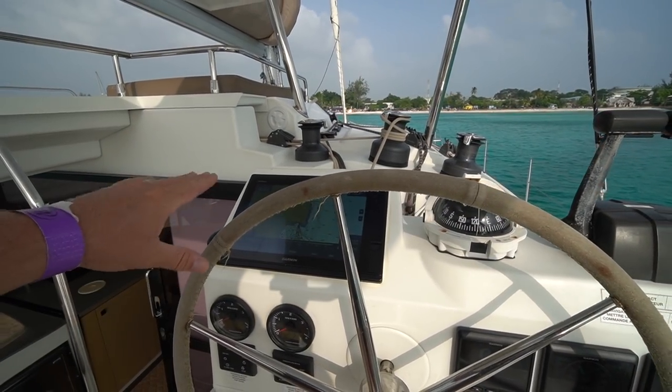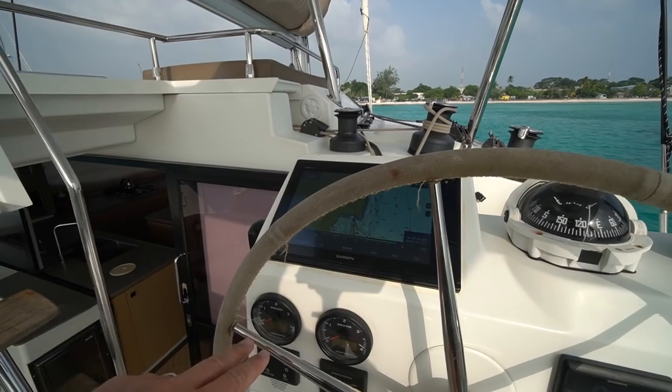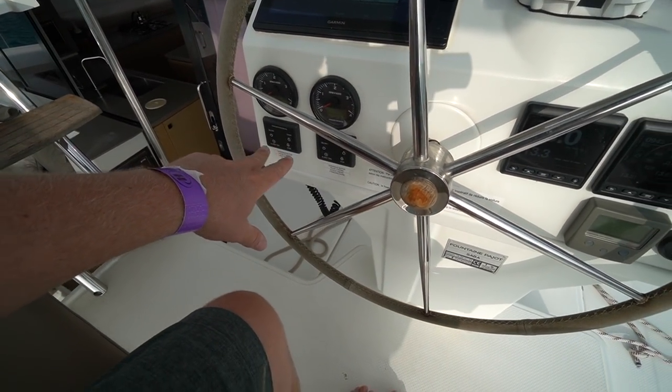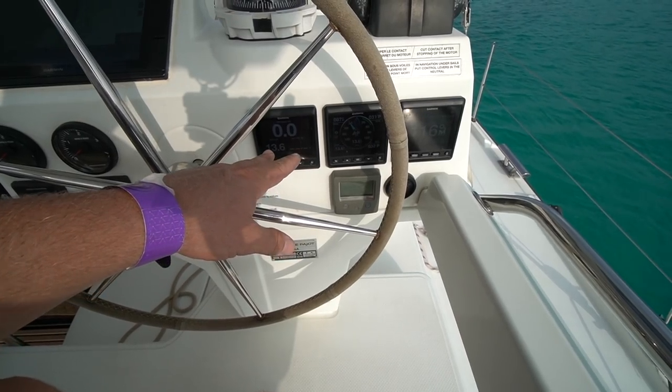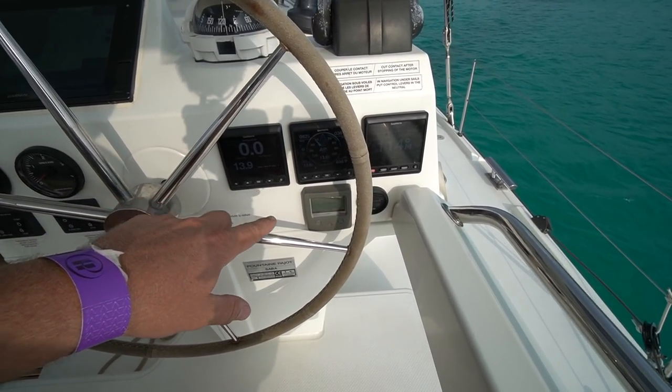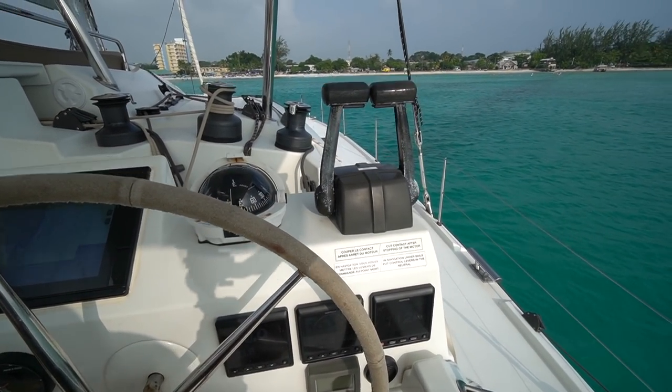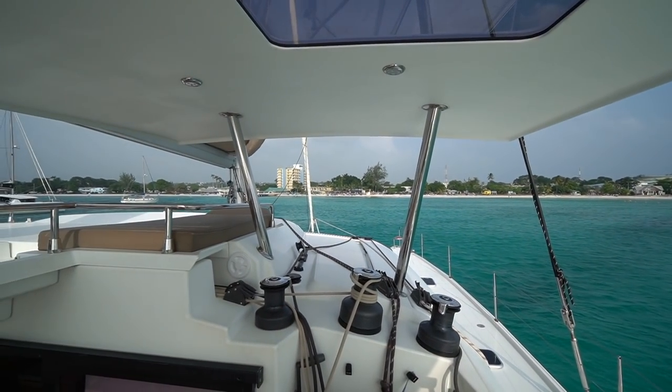Here at the helm we have the Garmin touchscreen GPS. Below that we've got the Volvo engine tachometers, engine on/offs, as well as a number of Garmin multi-function displays including the GPS, a quick anchor windlass remote, and your two throttles. Really good line of sight from the helm both fore and aft.